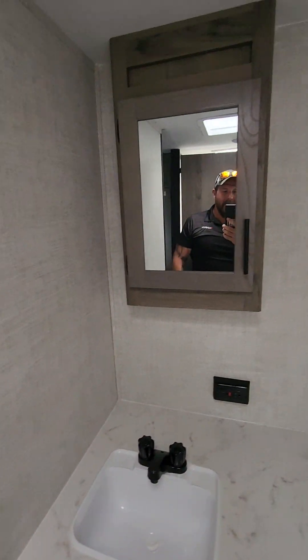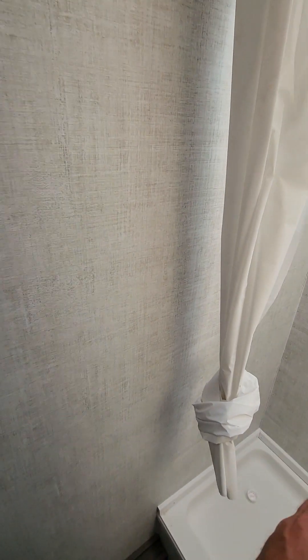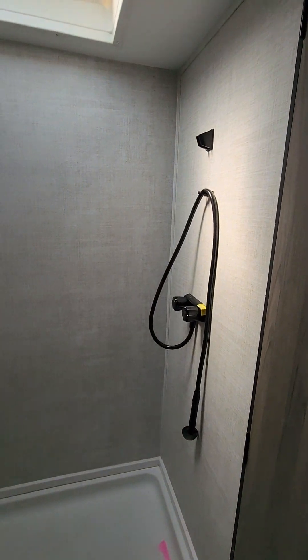You do have a rear bathroom — medicine cabinet, storage below, plenty of room on the toilet, and also a big shower.